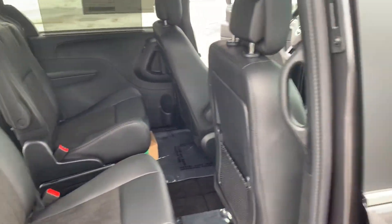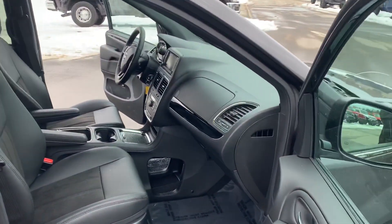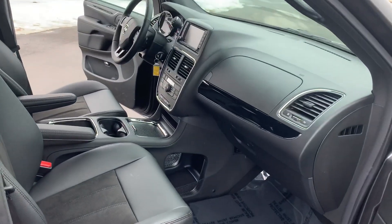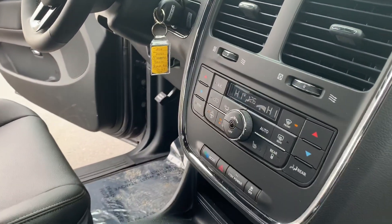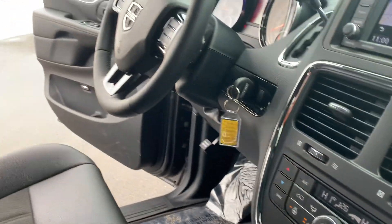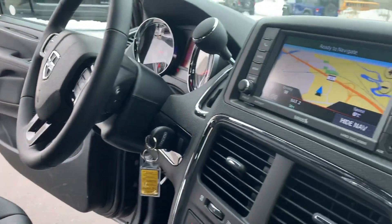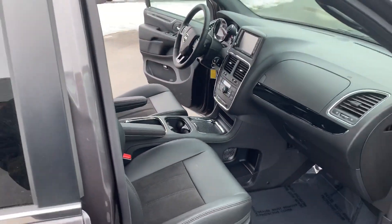This is a really nice package overall and gives you a lot of extras that the CVP doesn't have. Dual zone air, heated seats, heated steering wheel, leather wrapped steering wheel, and Garmin navigation. Let me know what you think about this one.